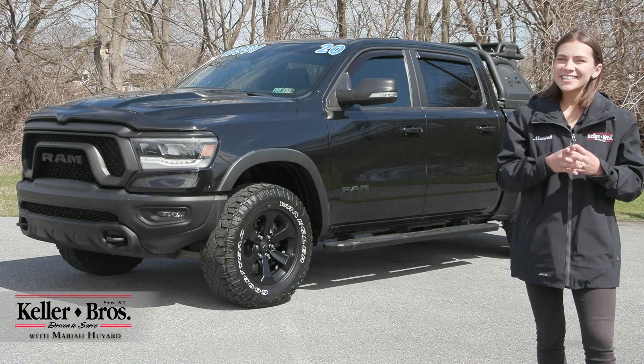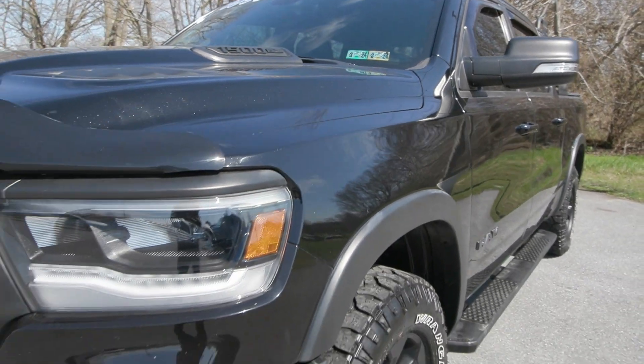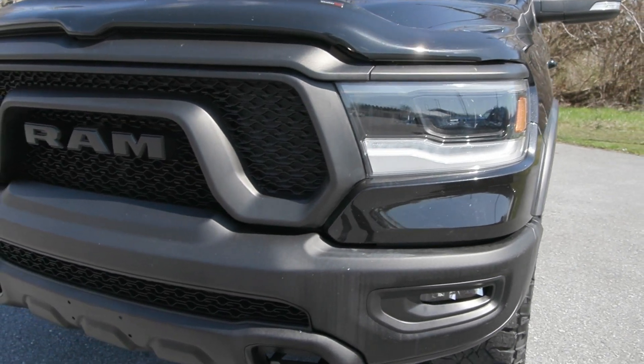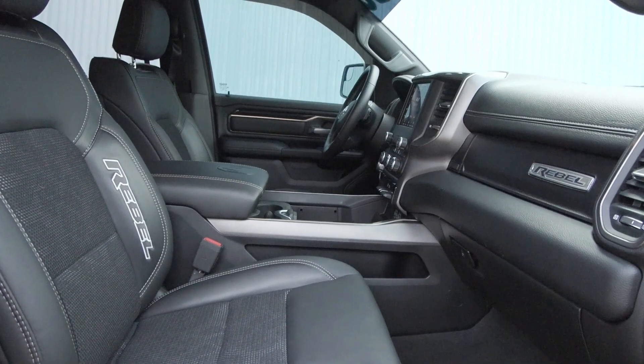Hi, Mariah here with Keller Brothers. Here today looking at this 2020 Ram 1500 the Rebel trim level. It is a beautiful diamond crystal black pearl coat for the exterior color and inside you have the black interior for a beautiful addition to the vehicle.